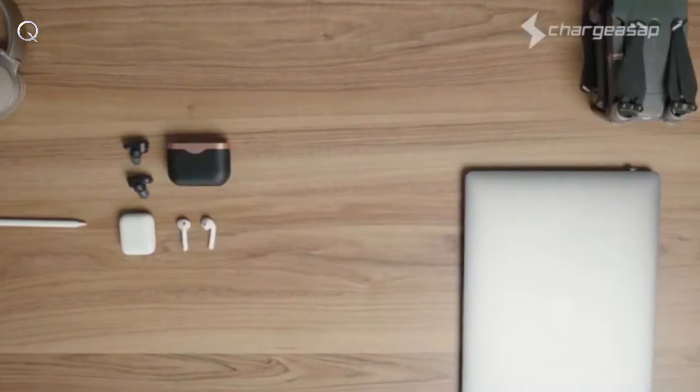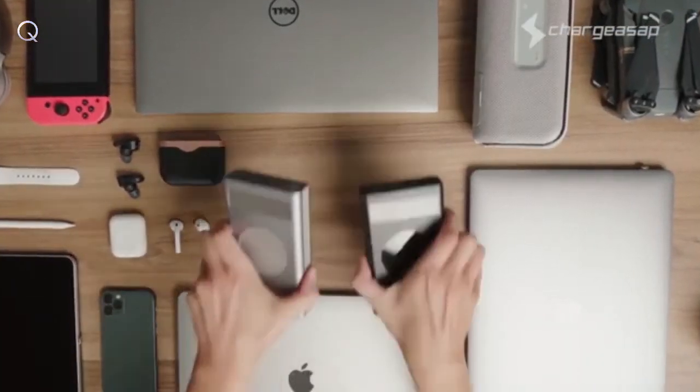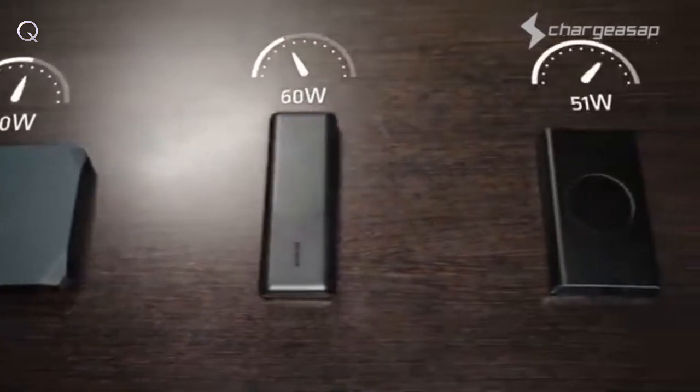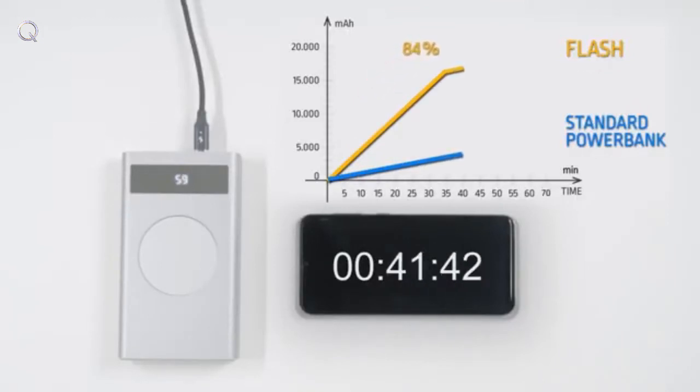Flash is perfect for all USB devices including mini cameras, GoPros, Bluetooth speakers, Nintendo Switches, headphones, and drones — you name it. You can say goodbye to low-powered and bulky power banks with limited compatibility. Flash is a high-capacity power bank that can charge 16,000 milliamp hours in only 35 minutes, or deliver a full charge within 1 hour and 10 minutes.